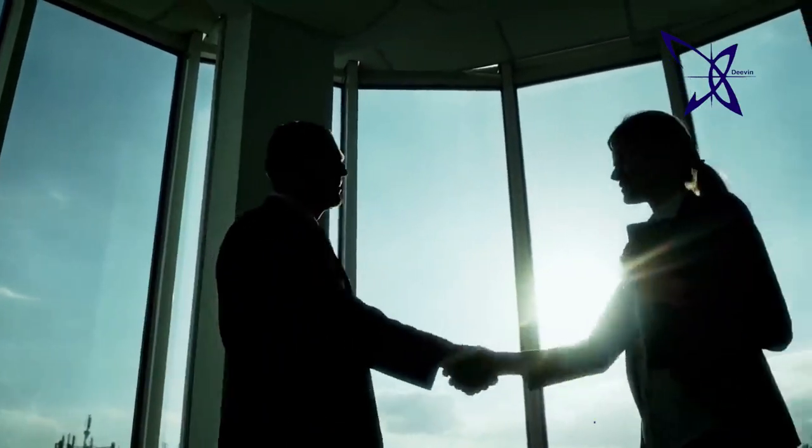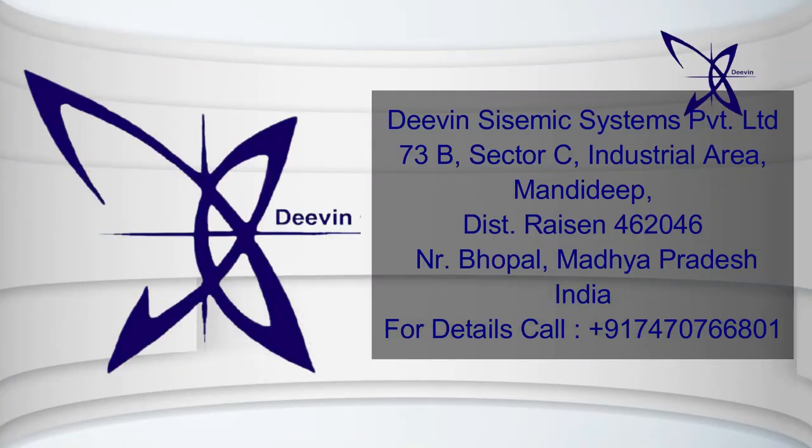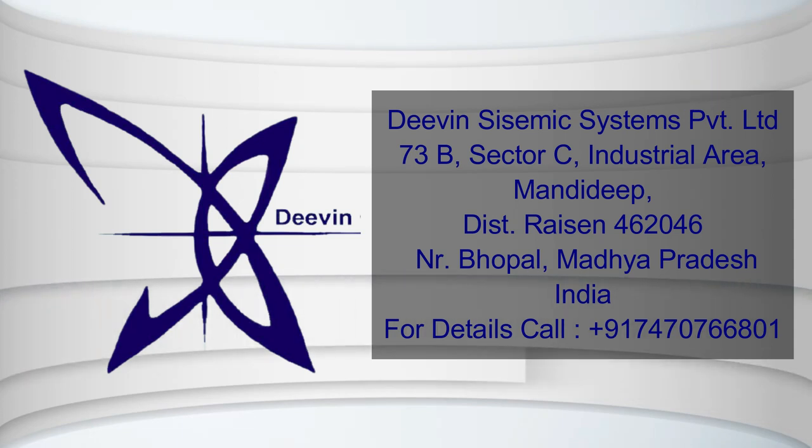Deveen Seismic System Private Limited, 73B, Sector C, Industrial Area, Mandi Deep, Bhopal 462046, near Bhopal, Madhya Pradesh, India.